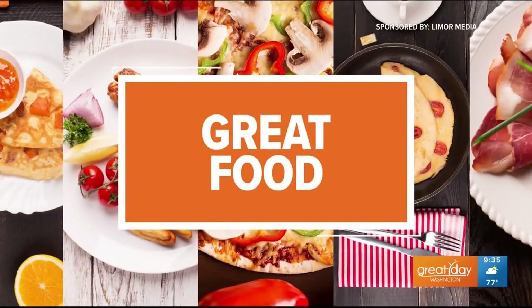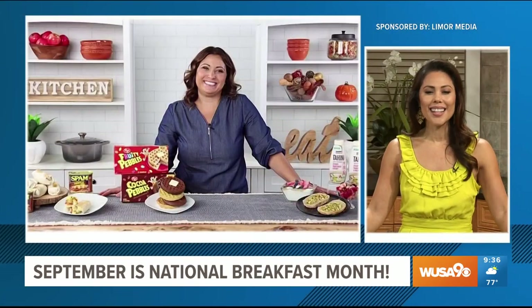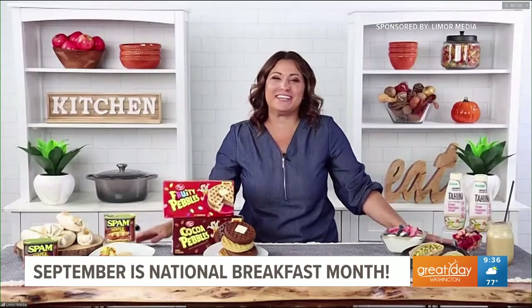This segment is sponsored by Limor Media and the products you'll see. September is National Breakfast Month and lifestyle contributor Limor Suss is sharing tasty ways to celebrate the most important meal of the day. It is so great to see you, and I gotta tell you breakfast is my favorite meal of the day, so I'm so excited about this segment.